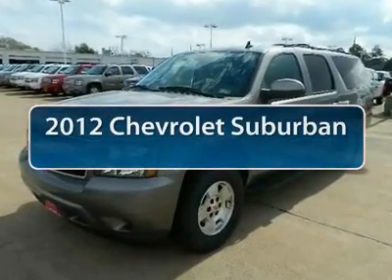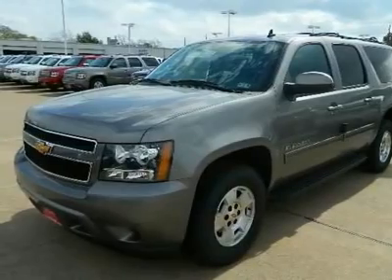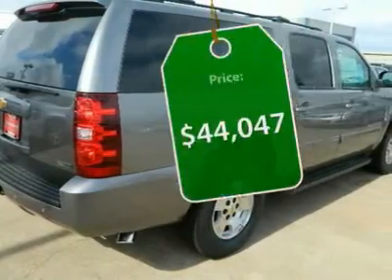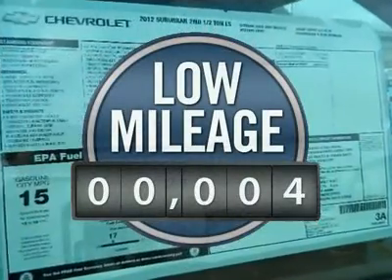The 2012 Chevy Suburban. The Suburban excels at towing heavy trailers, hauling loads of people and gear, and enduring hard use and rugged terrain, and is priced below $45,000. This vehicle has less than 100 miles.